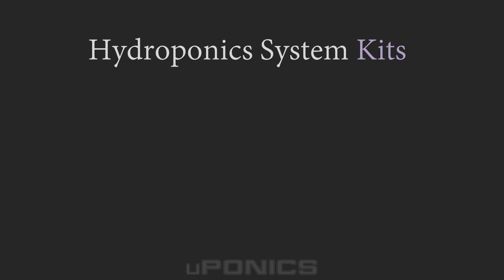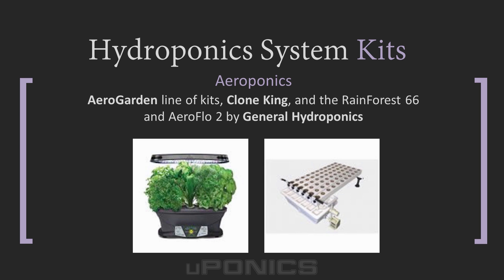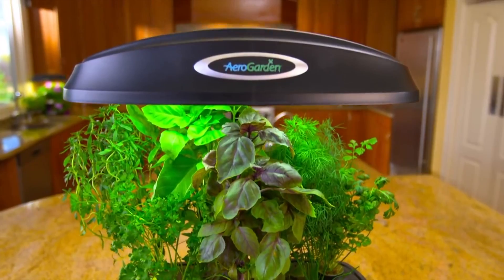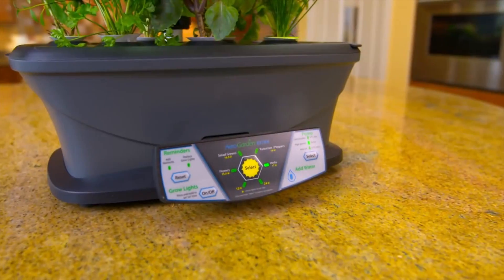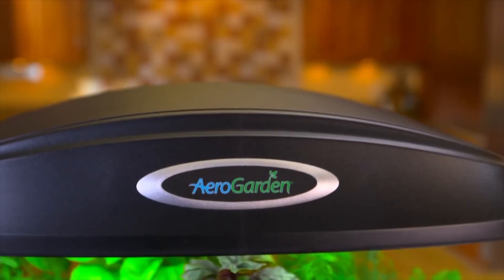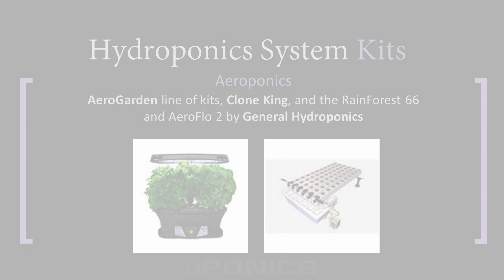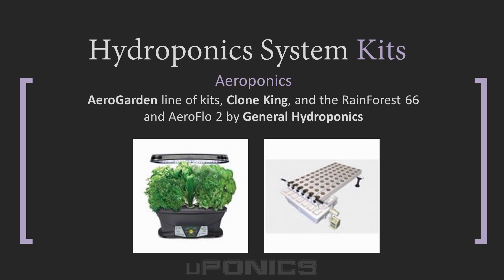And lastly, aeroponics. One of the most popular hydroponics kits for beginners is the AeroGarden manufactured by Miracle-Gro. These aren't really true aeroponic systems, but they're great little kits for beginners — the kit includes seeds, fertilizer, and even timers and grow lights. You can find information about the AeroGarden Harvest and AeroGarden Extra on euponics.com. Other popular systems in the aeroponics category include the Rainforest 66 and AeroFlo 2, both manufactured by General Hydroponics. We also highlight Clone King's 25-site cloning machine aeroponics kit.